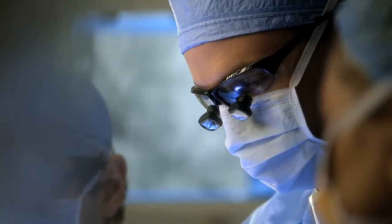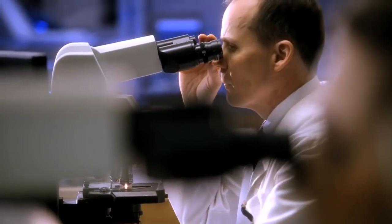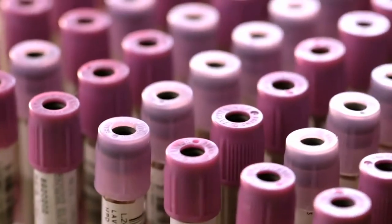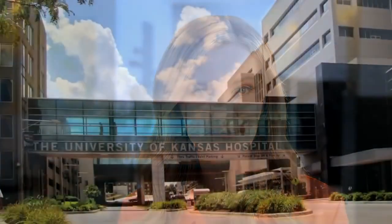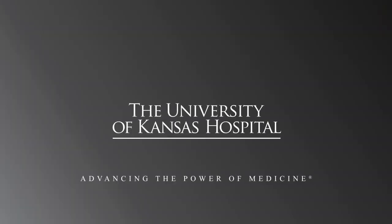As more patients continue to choose the University of Kansas Hospital, it stands poised to take the next bold step — to build the future of academic medicine. Every donation is important. You can help make a difference by ensuring that leading-edge medicine is available in this region today and for future generations to come. This is the spirit of innovation. This is academic medicine. On behalf of everyone at the hospital and patients of this region, thank you for your support. To be part of advancing the power of medicine, visit KUMed.com/transformation.